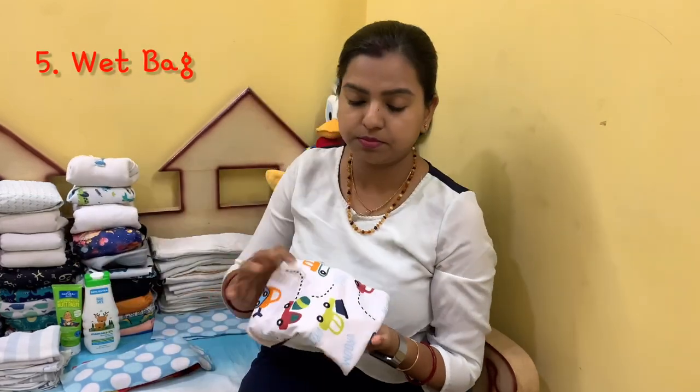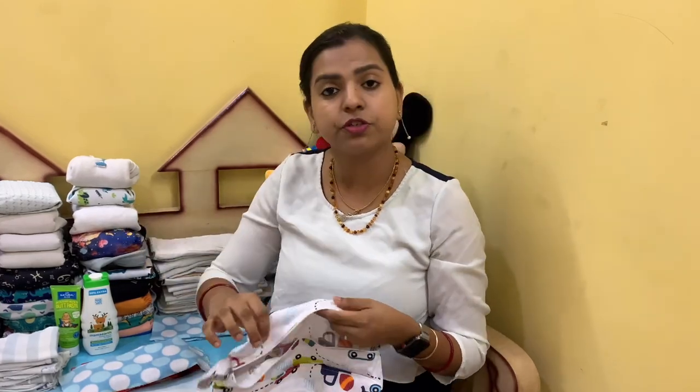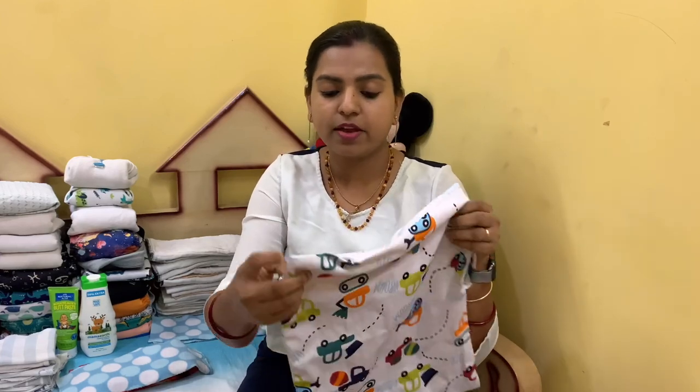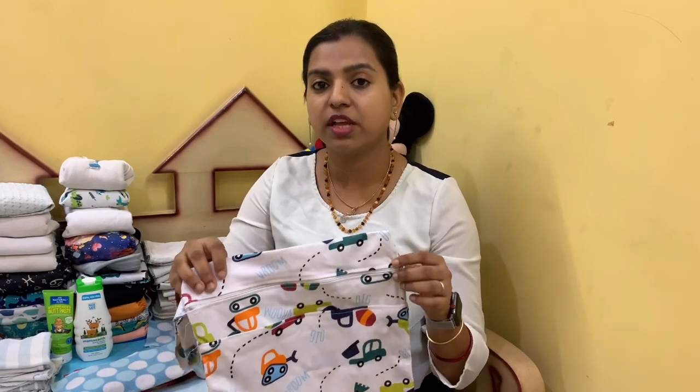The next thing is going to be a wet bag. A wet bag is made from PUL material, like the outside cover of your diapers, and it has a zip. You put your soiled diaper inside and close the zip — that way the smell doesn't get into your diaper bag. You can throw it in your diaper bag, hang it on your stroller, or carry it in your hand. It's also waterproof, so it's great for swimming trips too.